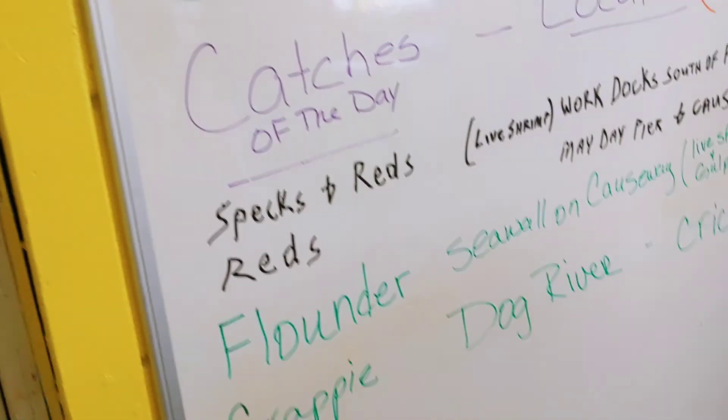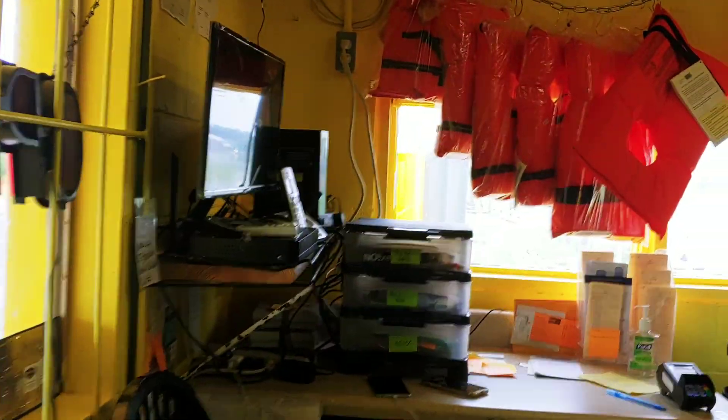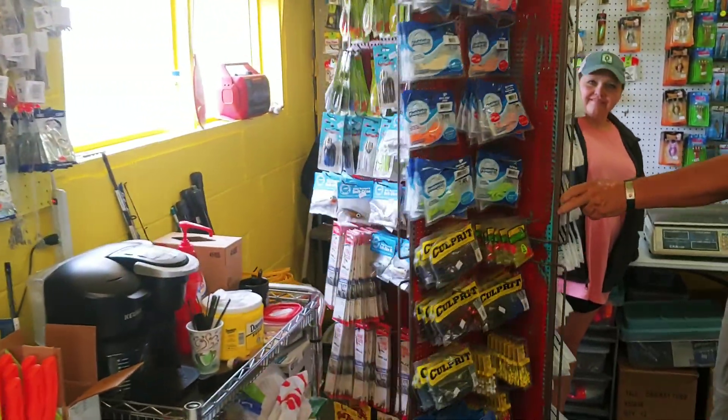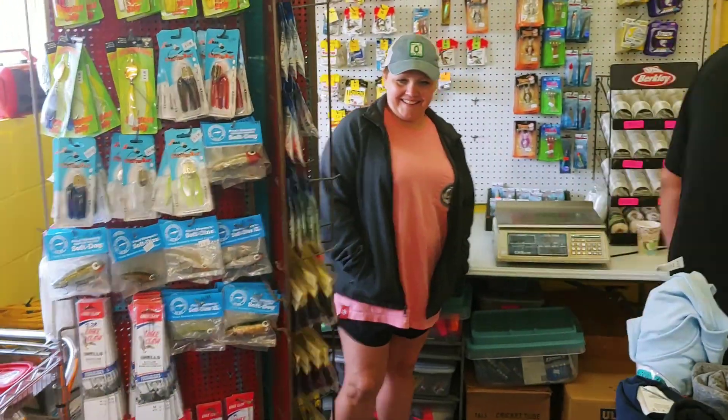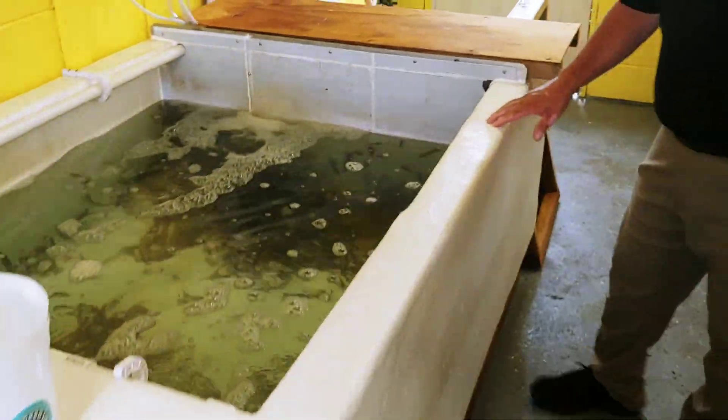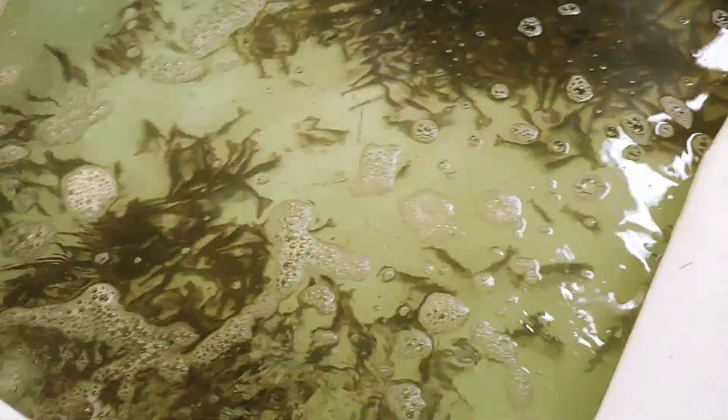Let's walk back behind the corner — they got these tanks back here. Look, they even got life jackets for the little kiddies. Hey look, you got a whole rack right back here. Y'all look at your tank back here — they got live shrimp moving around in there.